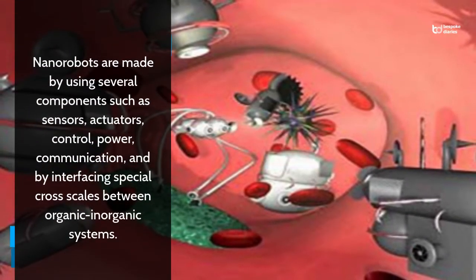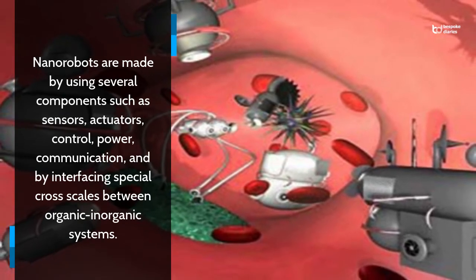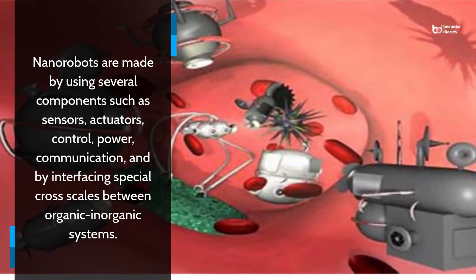Nanorobots are made by using several components such as sensors, actuators, control, power, communication, and by interfacing special cross-scales between organic and inorganic systems.